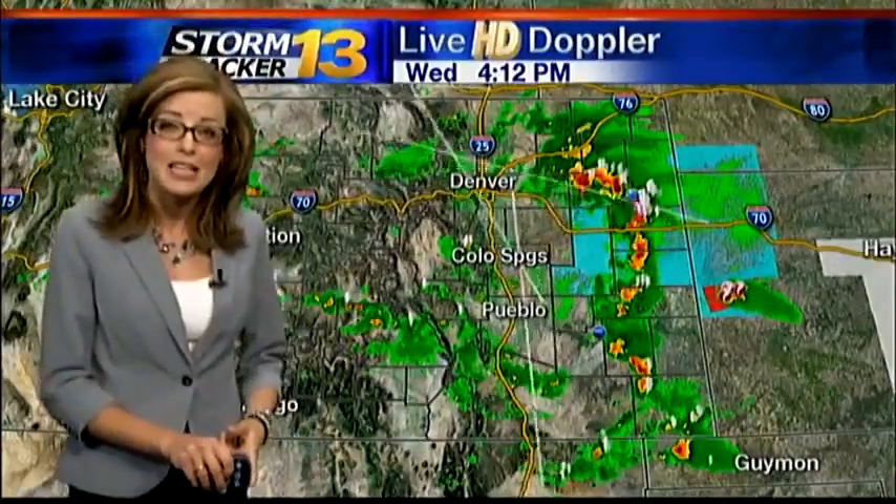That area of blue is a severe thunderstorm watch. That will stay in effect until 10 o'clock tonight because we are expecting the storms in this area to maintain their strength as we head into the first part of the night.